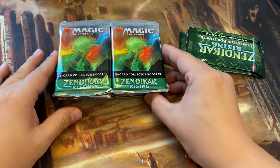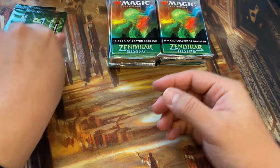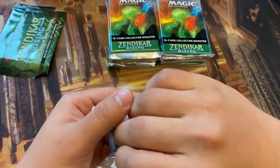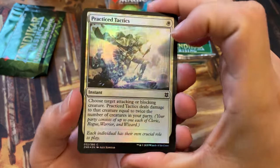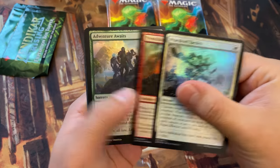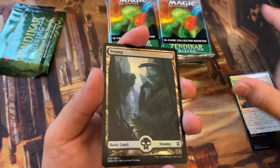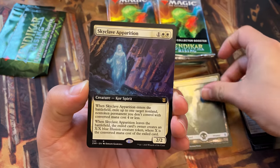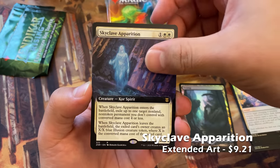I think Zendikar — look, it had its age, okay. But nowadays, with the way product is being pushed, I just can't recommend any of this stuff for investment anymore. And I have a lot of this stuff. I'm not saying this because I wish that wasn't the case — because I actually have tons of boxes. I've got all the Skyclaves for sure. That's a nice one.